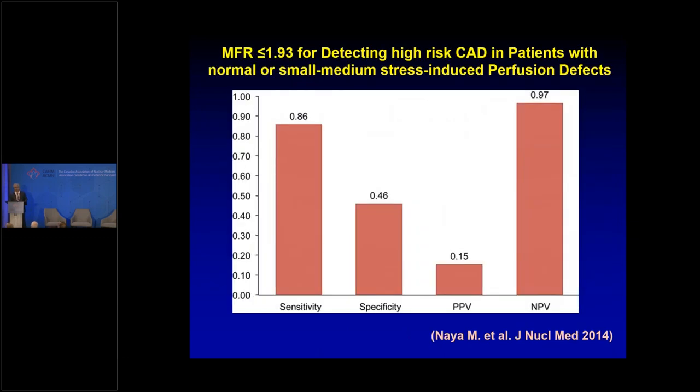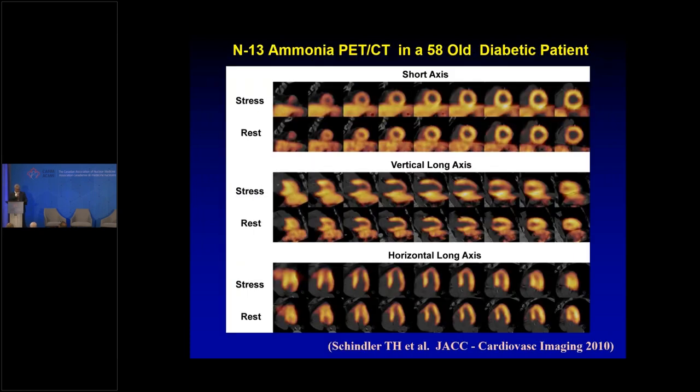Flow reserve is non-specific — it can be due to microvascular dysfunction or obstructive coronary disease. We need the static images to determine whether there is obstructive coronary disease. When the static stress image is homogeneous, we can say there's no obstructive coronary lesion and focus on the microcirculation. There is also added value in regional flow reserve assessment.